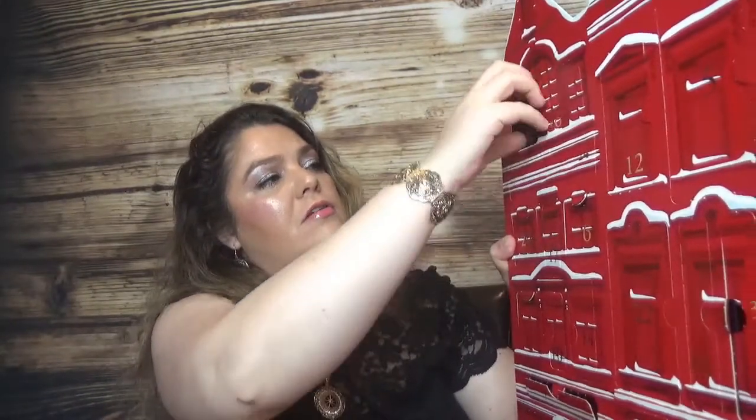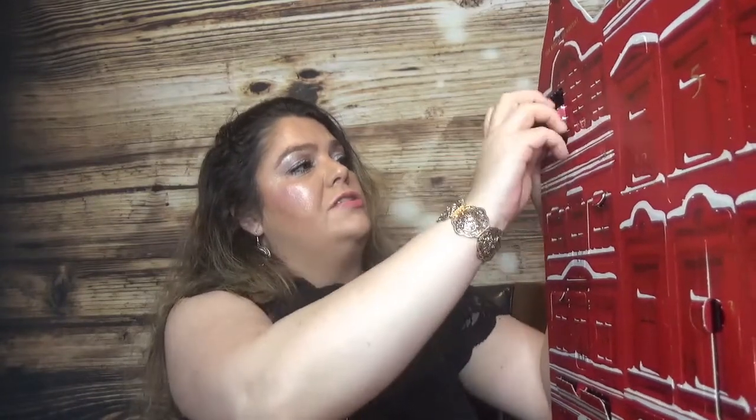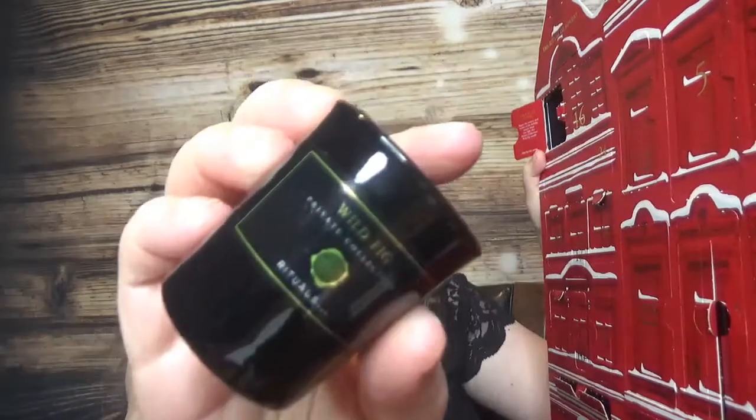Day number thirteen we have another candle - this time with black packaging and a scent of cloves. About this one: 'enjoy the essence and aroma of the holiday season when you light this private collection wild fig candle.'